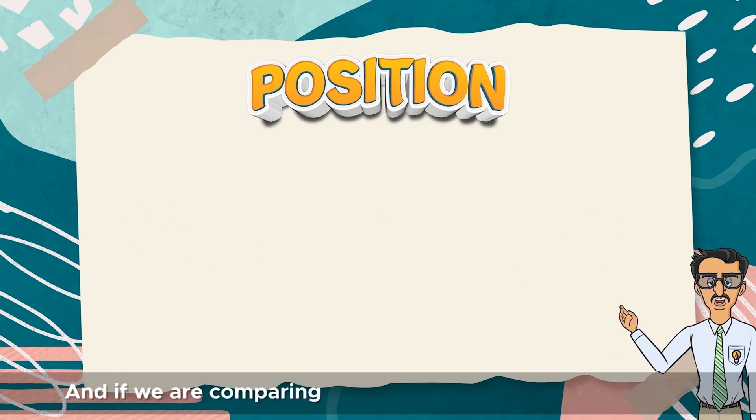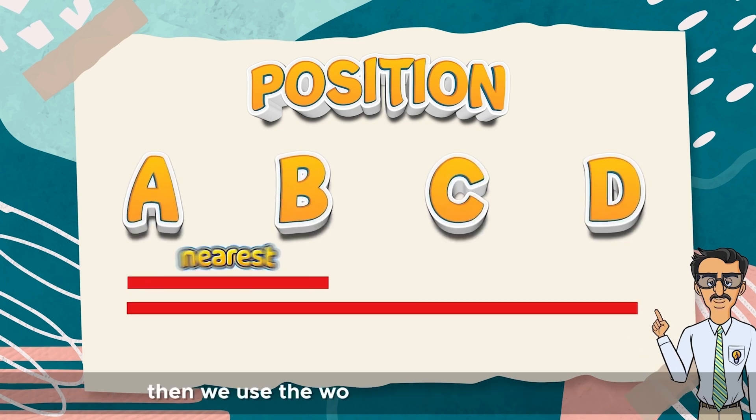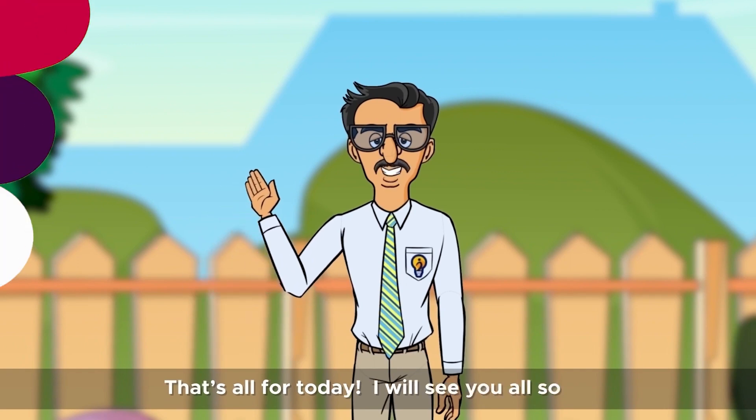And if we are comparing the position of more than three objects, then we use the words nearest and farthest. That's all for today. I will see you all soon.